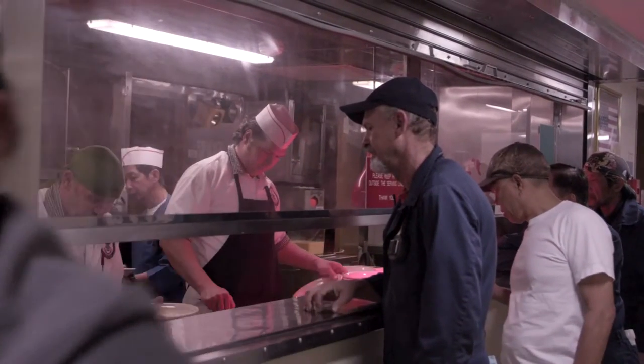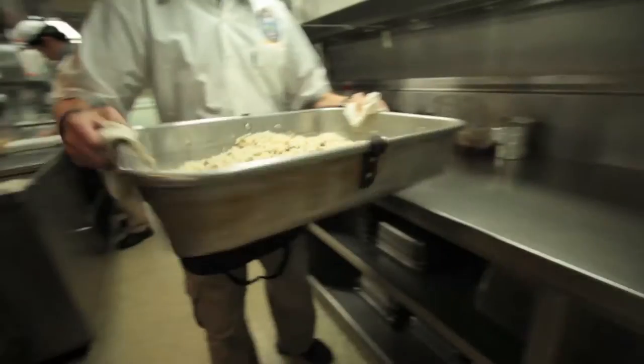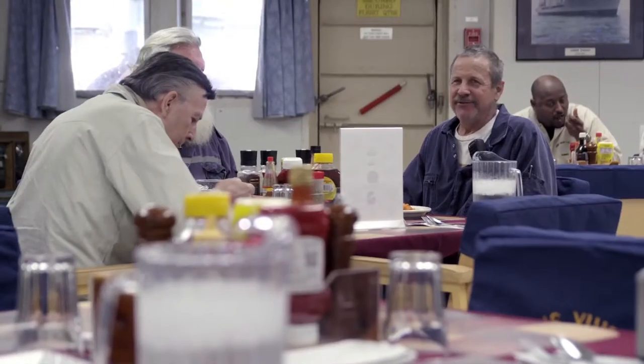While underway and in port, when crafting menus which take into account healthy heart guidelines and the use of progressive cooking techniques, you will ensure the crew has healthy and quality dining experiences on a daily basis.